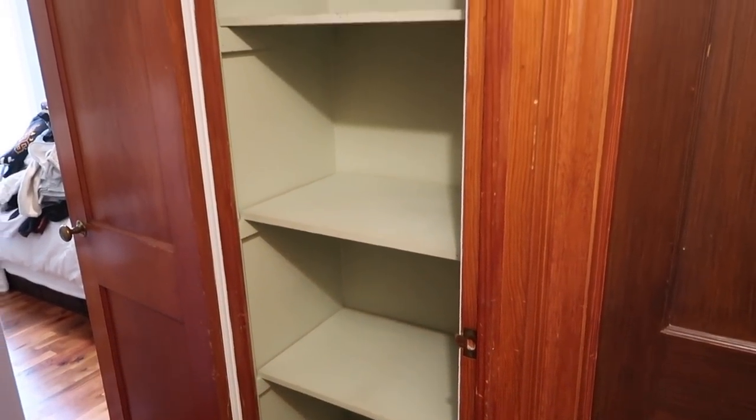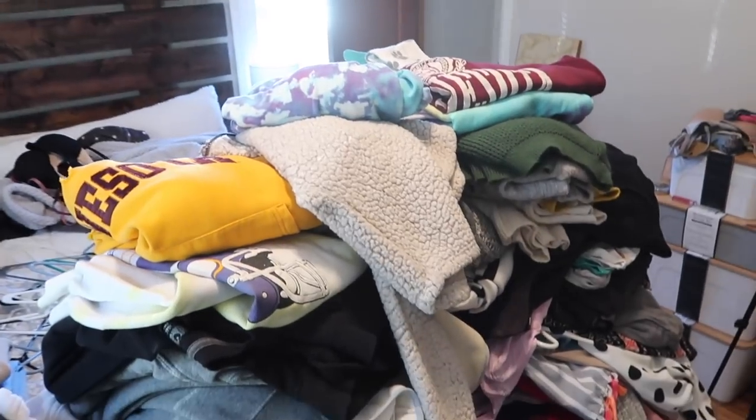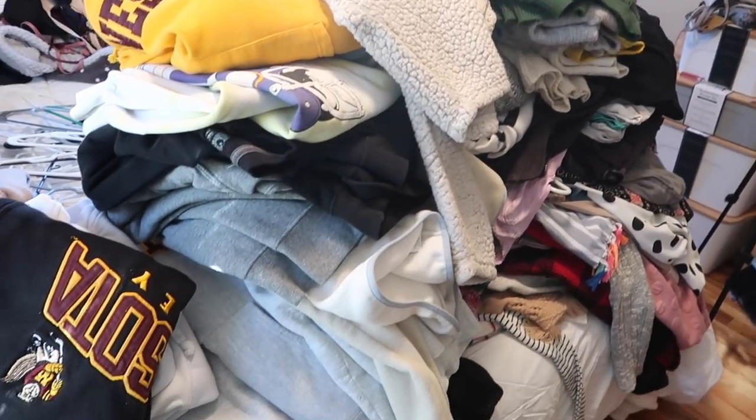Closet number two is officially emptied and we have a massive pile of clothes just waiting to be organized. First, we need to wipe down this closet to make sure it's really clean, and then up next is to unpack all of the clothes that are in their dresser.